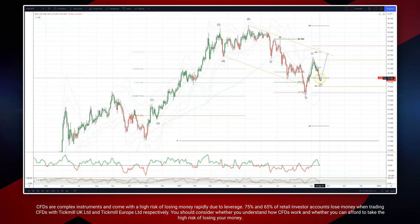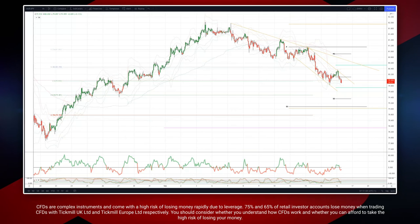We potentially have a wave one and a wave two low in place here, as well as a potential inverse head and shoulders pattern. So we're looking to establish long positions.